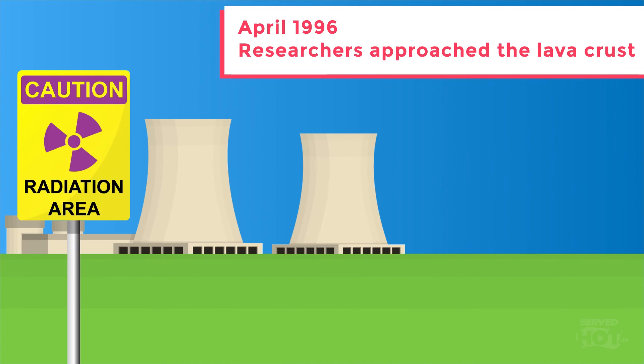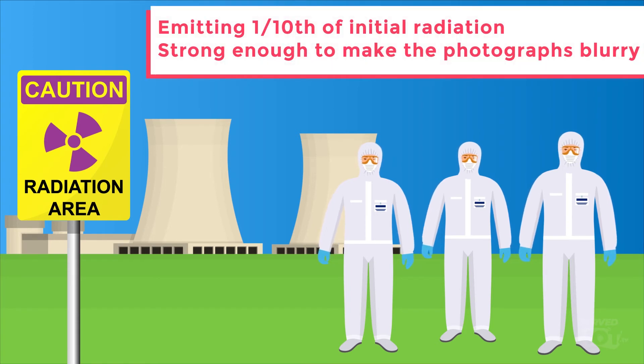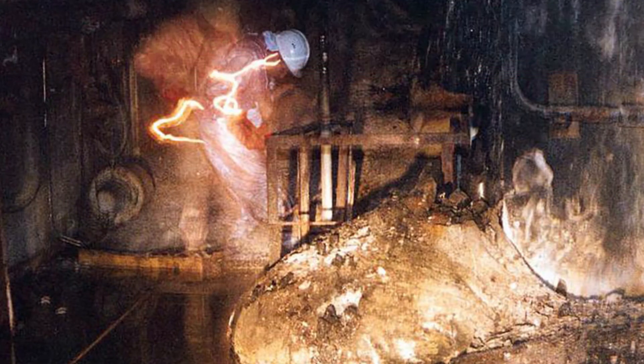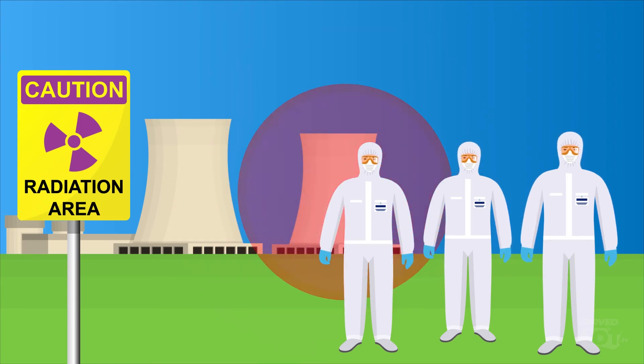In April of 1996, ten years after the disaster, researchers at the plant approached the lava crust, getting close enough to take a few photographs. Radiation levels had decreased, emitting about one-tenth of the initial deadly rays. These rays were still strong enough to damage the photos, making them blurry. By then, even 500 seconds of exposure would induce mild radiation sickness, and an hour's exposure would turn out fatal. It was, and still is, very, very dangerous.